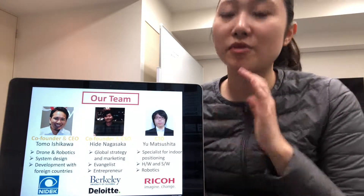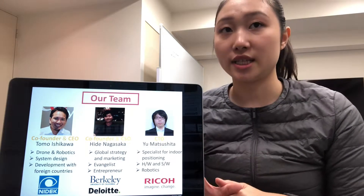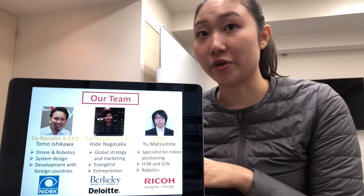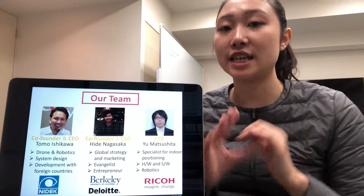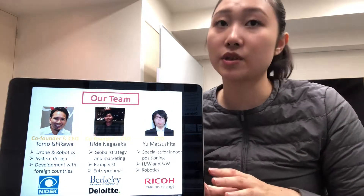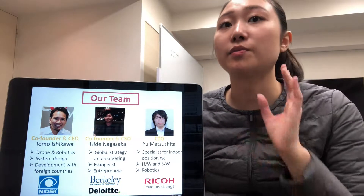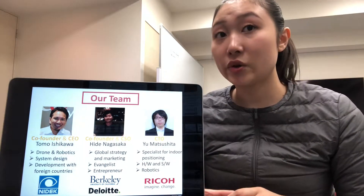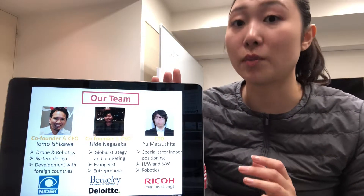We have five members. Most of our members are engineering experts. Our CEO developed drones for outdoor use almost 10 years ago. He also has experience in the robotics industry as a mechanical and production engineer for more than 10 years. The CEO is a specialist in indoor positioning.